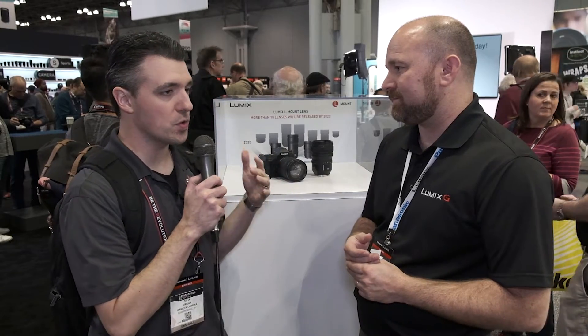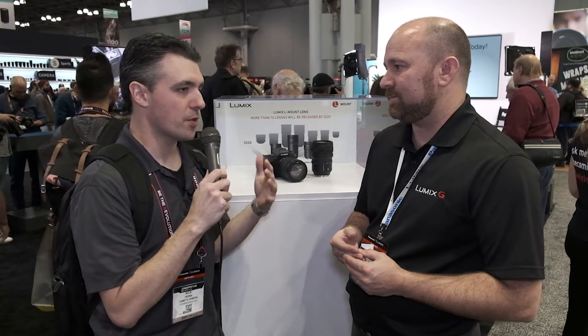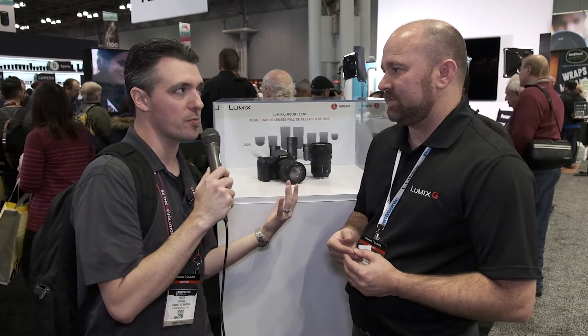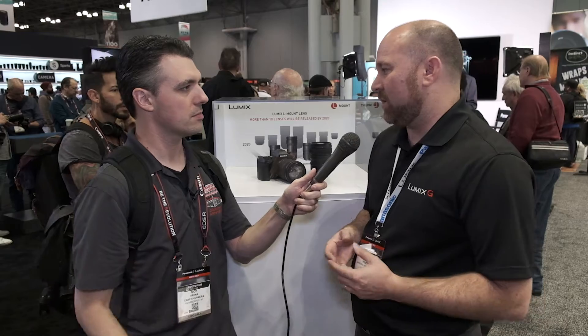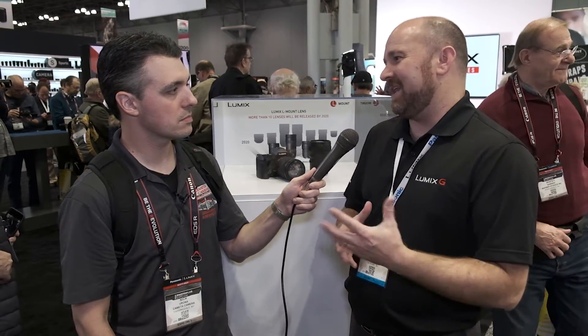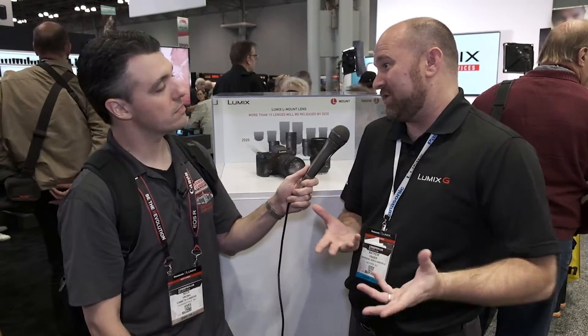As for plans to adapt full-frame lenses to Micro Four Thirds bodies, our engineers haven't said anything yet as to compatibilities one way or the other. But for the G-Series bodies, we've introduced a new lens planned to be out sometime next year that I'm really excited about — it covers from 10mm to 25mm, which is a 20-50mm full-frame equivalent, and it's an f1.7 across the entire focal length. It's the world's fastest zoom lens.